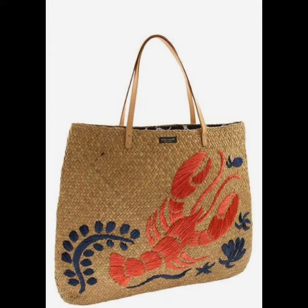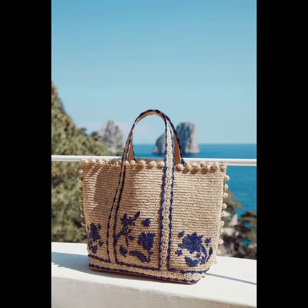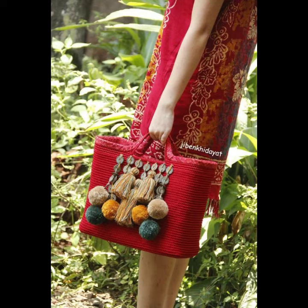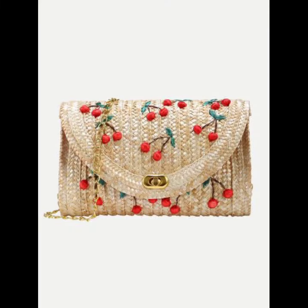Handbag fashion tips: learn how to pair different handbag styles with outfits to create stylish looks. For viewers, here are some project style handbag looks — different and latest handbag looks and designs.